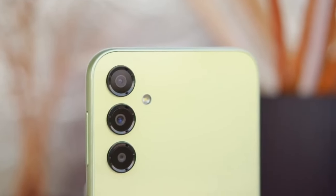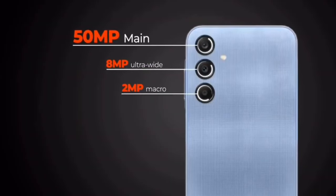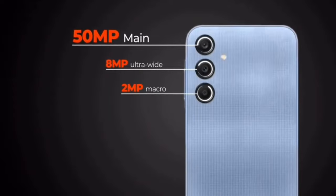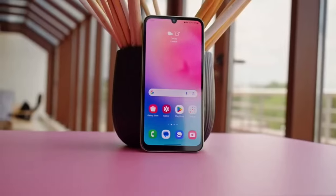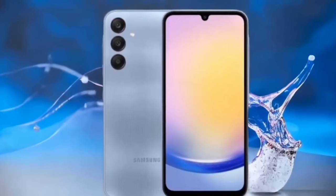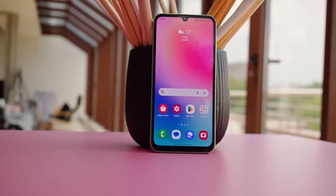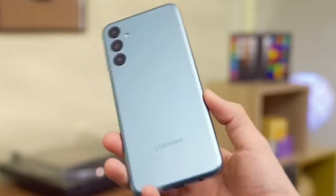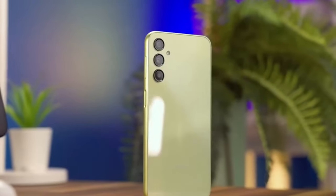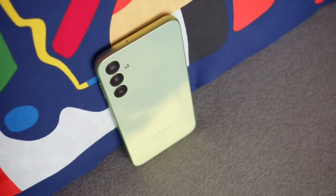Its main camera boasts 50 megapixels with OIS, along with an 8-megapixel ultra-wide and a 2-megapixel macro lens, offering flexibility in photography. The 13-megapixel selfie camera captures detailed, natural-looking portraits. Featuring a substantial 5,000mAh battery, the Samsung A25 provides strong battery life and supports 25-watt fast charging via a USB Type-C 2.0 port.